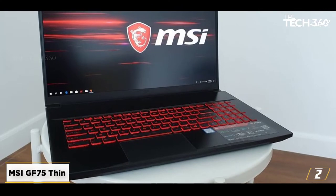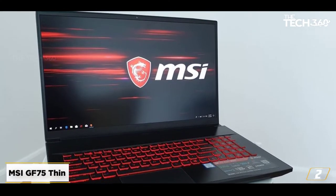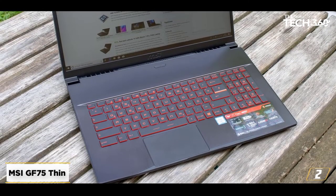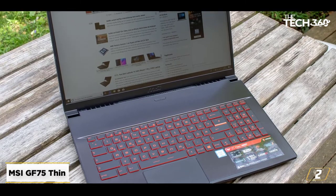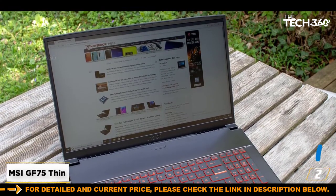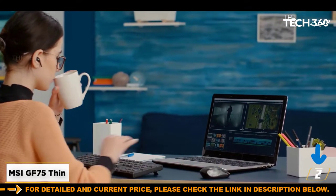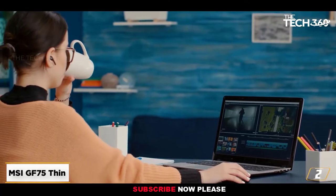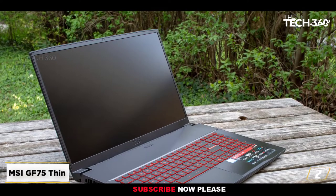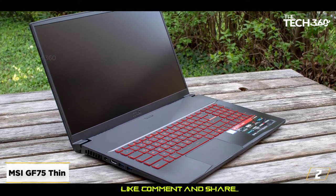At number 2: the MSI GF-75 Thin. This powerful gaming laptop doesn't compromise performance for high-level video editing needs. The portable notebook also brings the right amount of graphics and storage space. This MSI notebook uses an Intel Core i5-10300H, with minimum and maximum clock speeds of 2.5 GHz and 4.5 GHz.